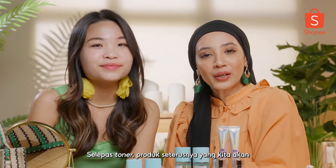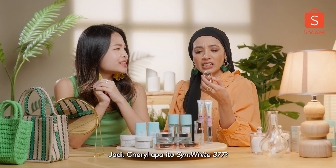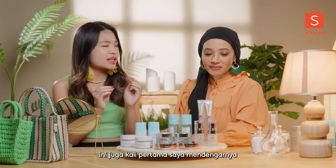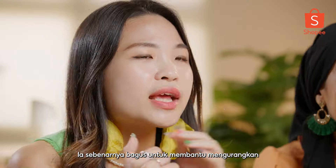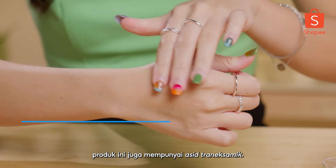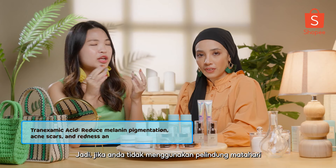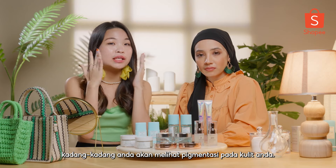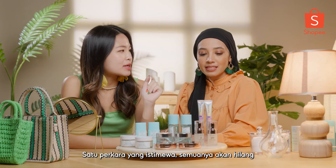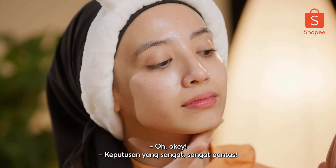So after the toner, the next product we're going to try is the Sym White 377 Dark Spot Serum. So what is Sym White 377? It's still very new, but it's good for reducing the melanin production in your skin. On top of that, this product also has tranexamic acid. Together, they help to reduce hyperpigmentation. If you don't use sunscreen sometimes you'll see pigmentation on your skin — this will help to brighten up your skin and reduce dark spots. And one special thing is that all of this can happen in 14 days — very fast results.